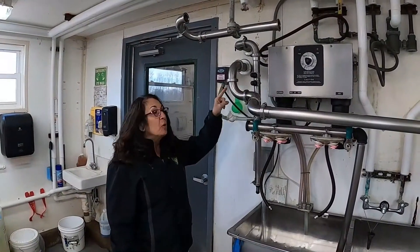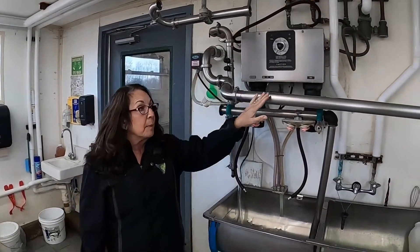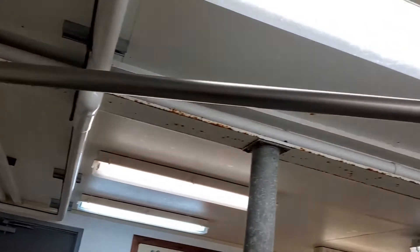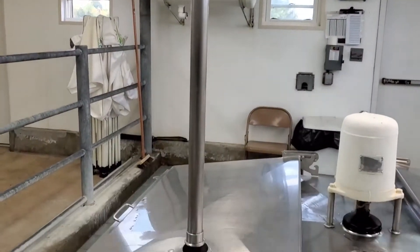Here it is. The milk came through the glass tube, through the wall, into this pipe. We'll now follow it to the globe. It's warm — there's warm milk in here. This milk is going to follow another pipe down into our bulk tank.